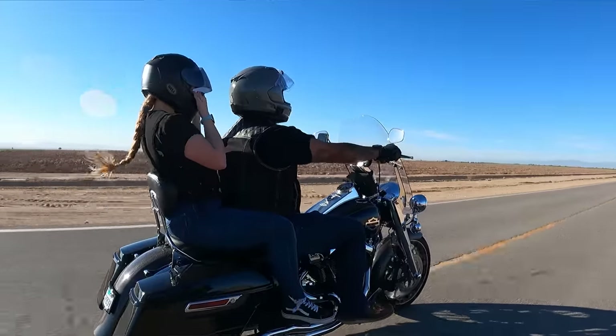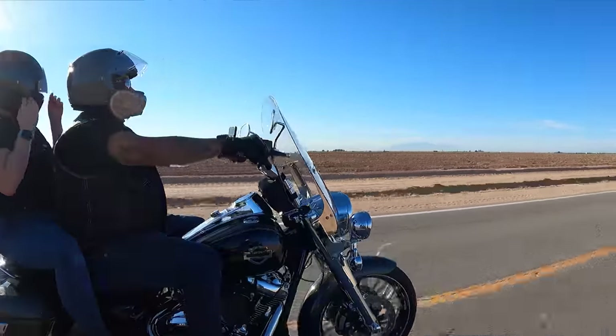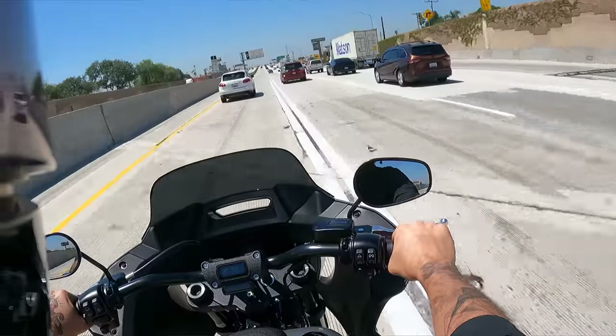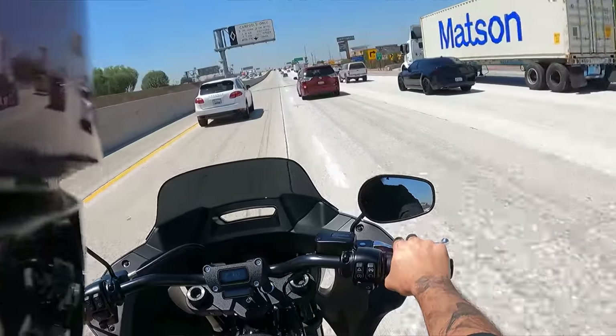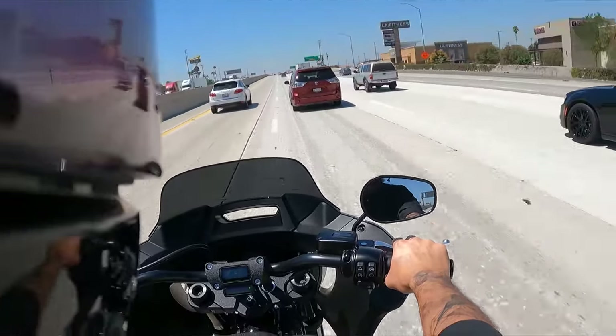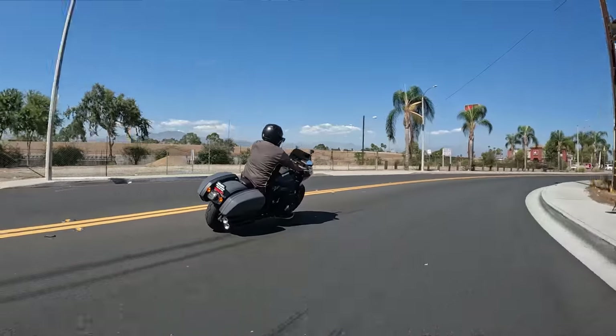On the soft tail platform, I would recommend it for someone doing commuting, a lot of traffic, lane splitting — at least out here in California — a lot of solo riding and canyon carving. The soft tail platform in my opinion outshines the touring platform for that kind of use, simply because it's smaller, the wheelbase is shorter, and it has more of a flickable characteristic to it.